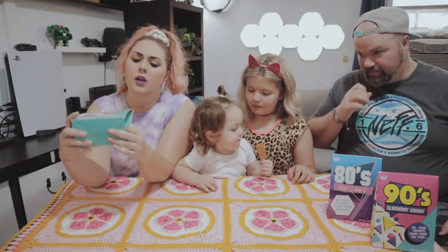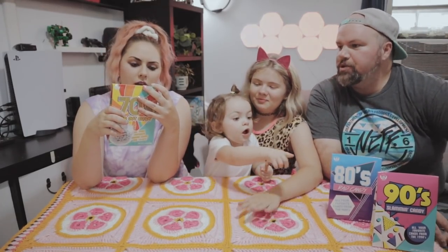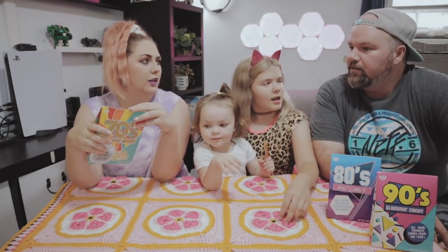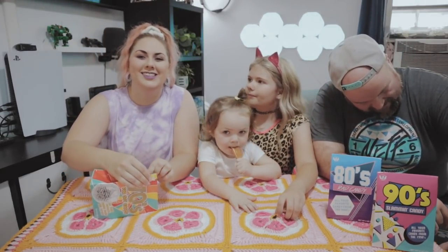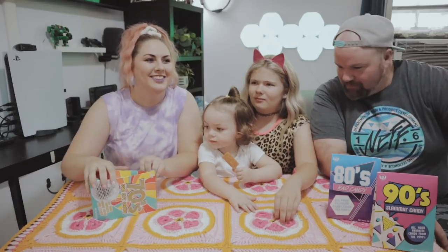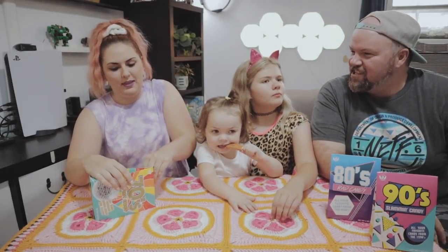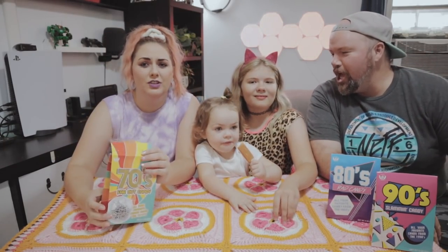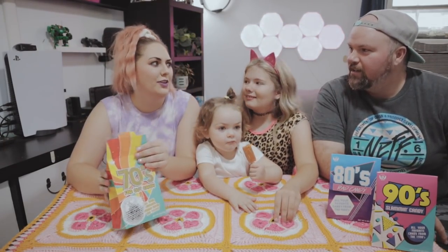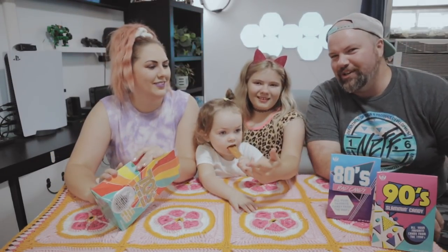Now we're gonna do the far out 70s. Let's just hope there's no LSD in there or something. Oh, don't worry about it. What's a 70s slang? We'll make it totally far out, dude. Is that 70s? I guess totally is kinda 90s. They all blur together.